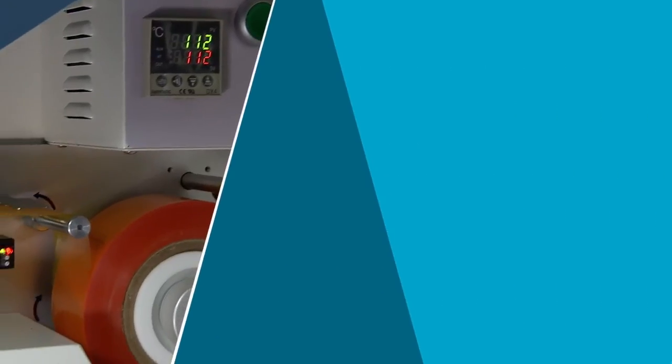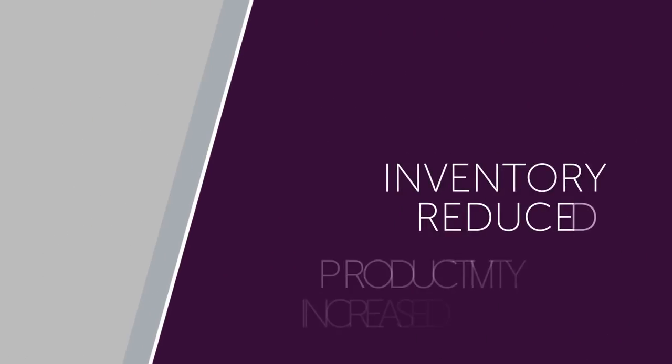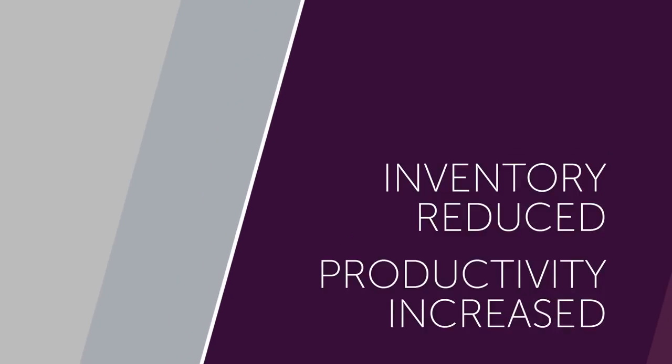PACMED can triple packaging throughput using half the labor required with bulk packagers, so offline inventory is reduced and packaging productivity is increased.